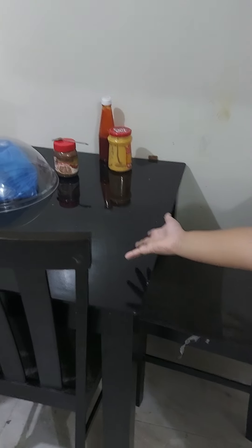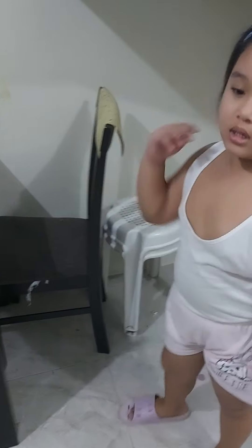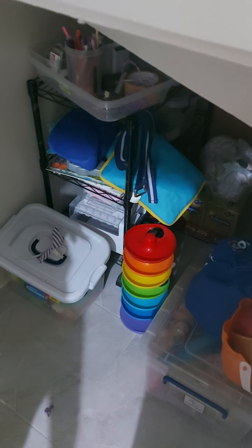This is my dining table where I can eat breakfast. This is my toilet. This is my little cabinet for all of my toys.